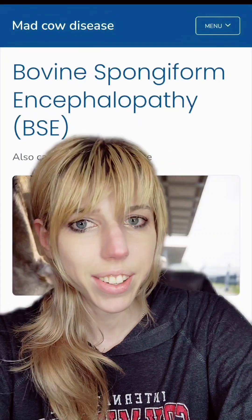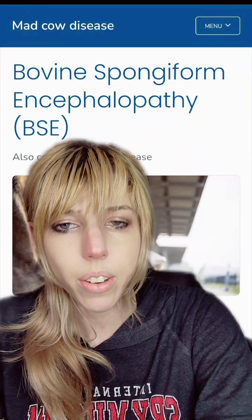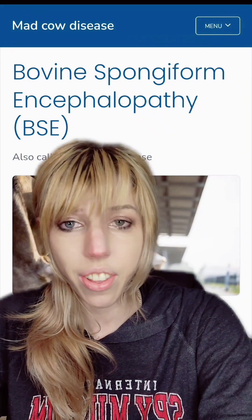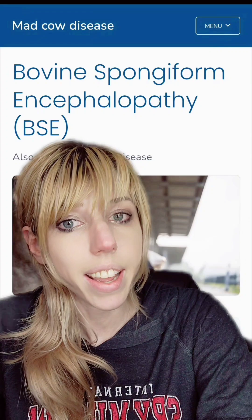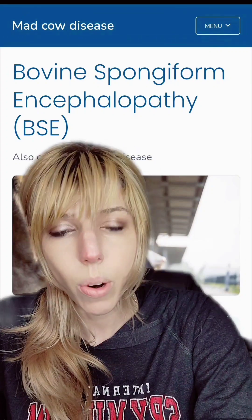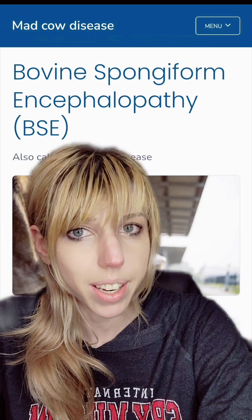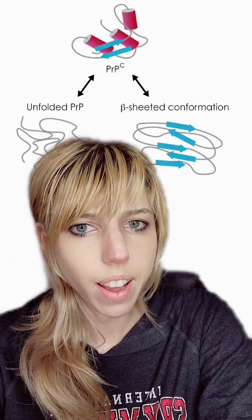For the first time ever, scientists created a viable treatment for prion diseases. These are the dreaded fatal family of conditions that causes plaques to form on the brain. You can get it from genetics, in the case of things like Alzheimer's or fatal familial insomnia, or you can get it from eating meat contaminated with bovine spongiform encephalopathy — say that several times fast.